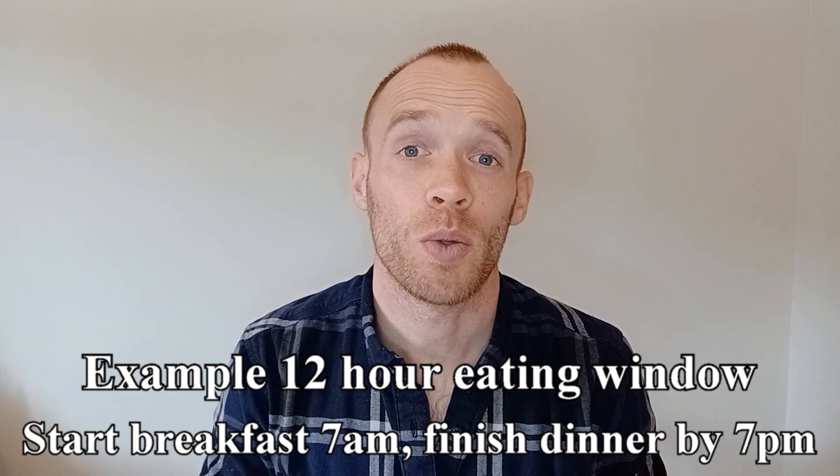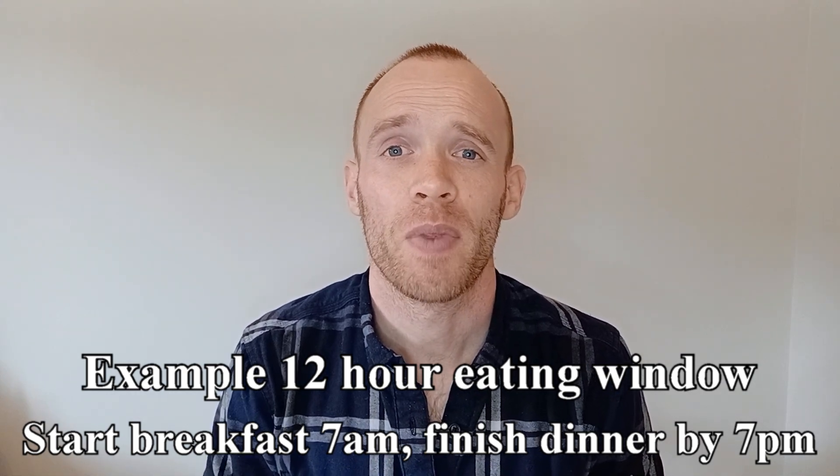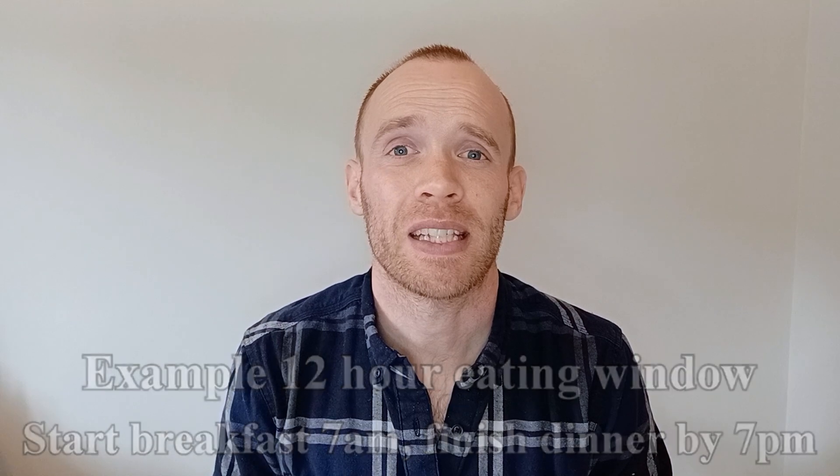The idea is that you would consume all your calories within an 8 to 12-hour eating window — so if you ate breakfast at 7am you would stop eating by 7pm. There's a whole host of health benefits from that, even if you're not deliberately trying to reduce the amount of food you're eating in that time.